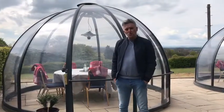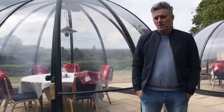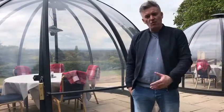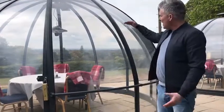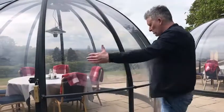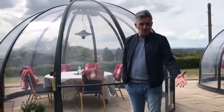Good afternoon, David Newton here, Commercial Director for Shoppods. I'm at the Kingscroft Hotel in Pontefract. They've got four of our beautiful domes, the Royal Dining Domes. They're two and a half metres high, they're four metres across the base. I'm just going to talk to you about some of the features and the benefits of those features to you.